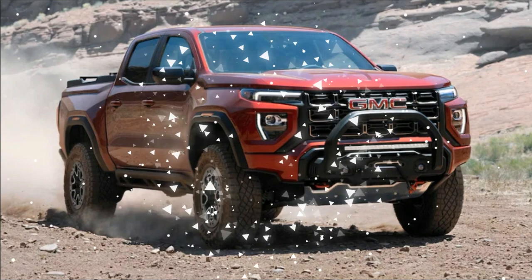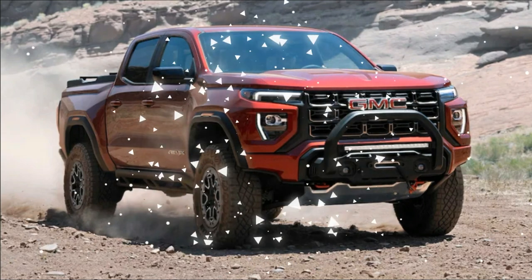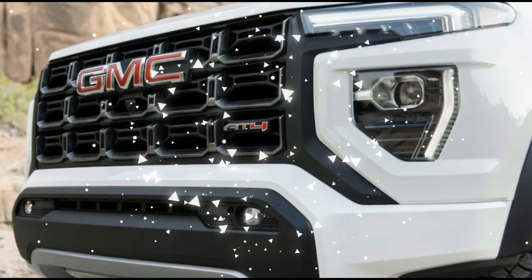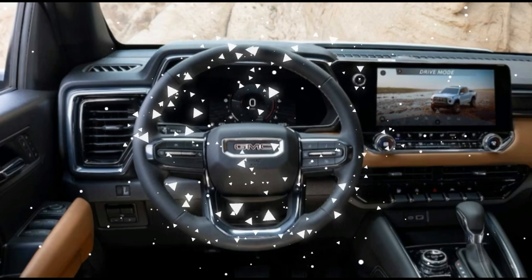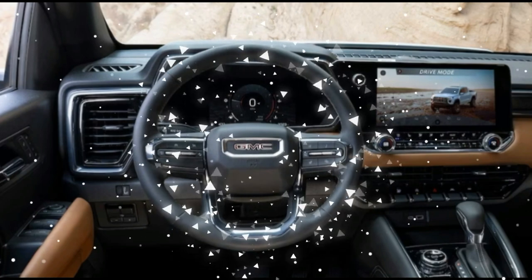Both of the already good trucks are getting full redesigns for 2023, however, plus a renewed focus on tough-looking and actually tough off-road variants, including the ZR2 and AT4X models.